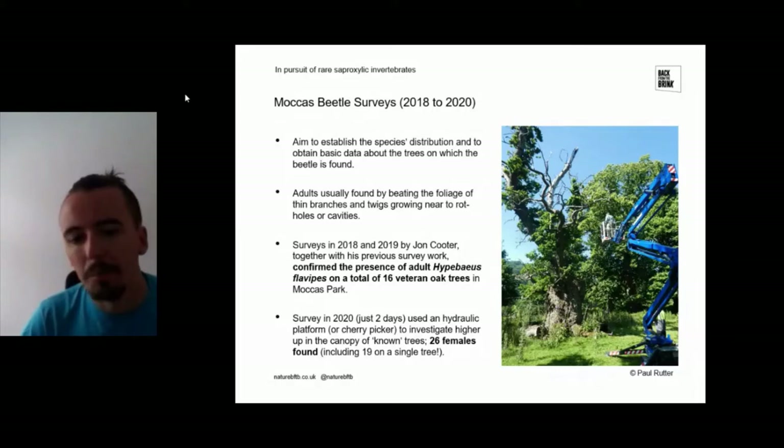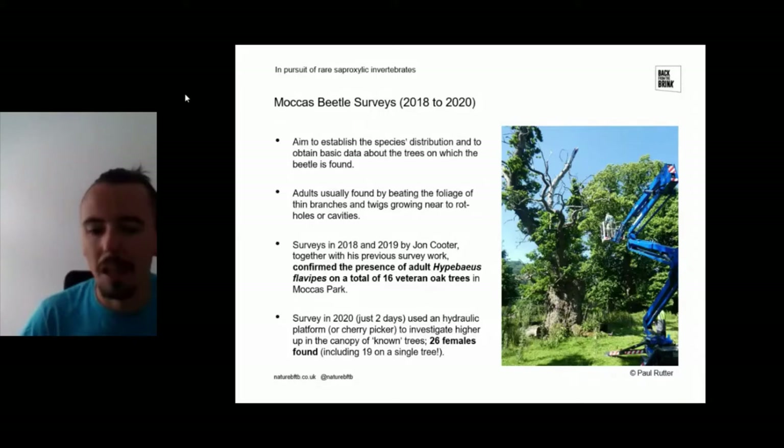Last year's surveys were partly hampered by COVID, so we could only do two days of surveys. John was on a cherry picker, allowing us to survey above the normal arm's length he'd normally be restricted to. That proved quite successful — we recorded 26 females, including 19 on a single tree. Unfortunately the season had really progressed because of the warm weather and we missed the males.